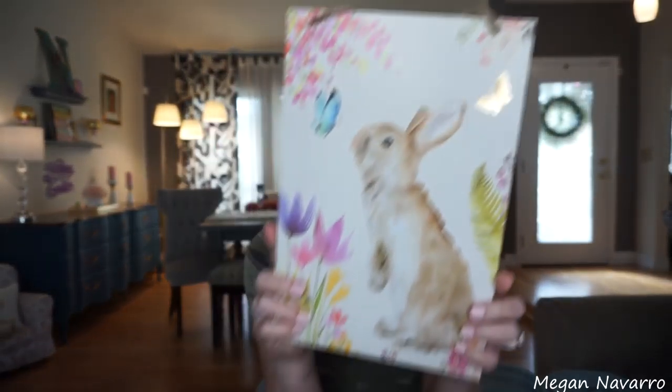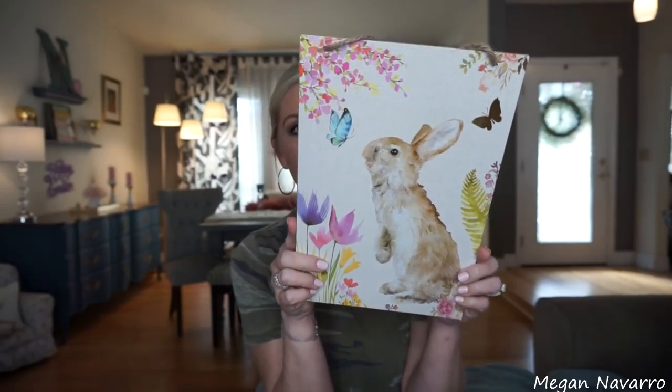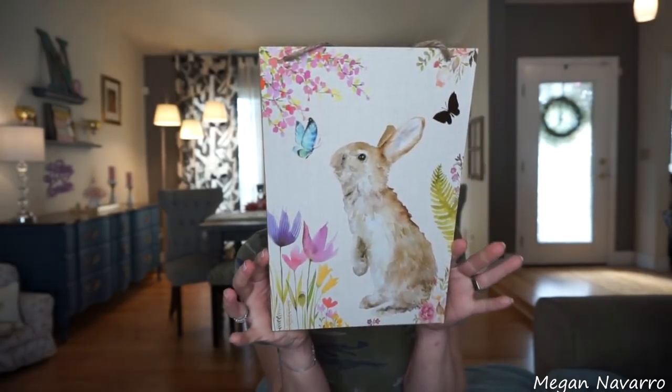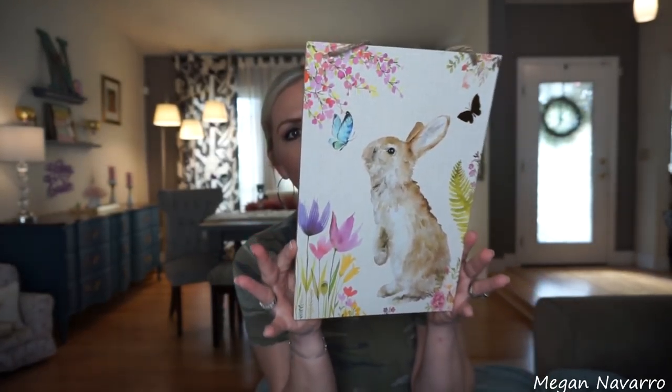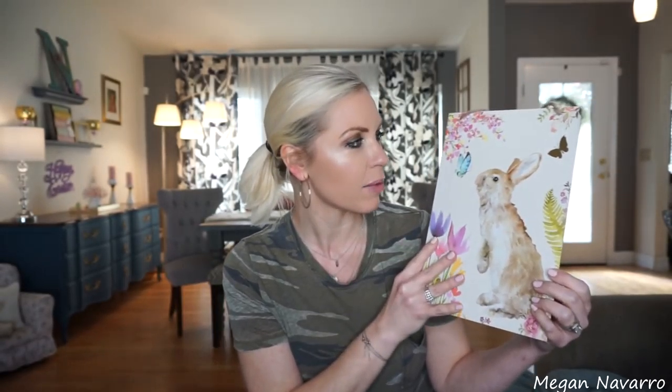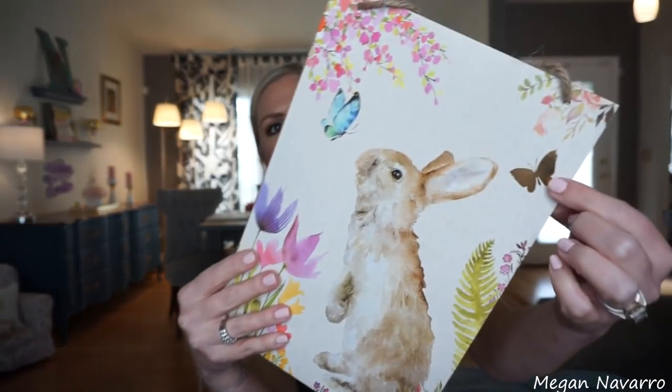I found this new wall art that I have never seen before. I think it's so pretty. It matches my spring is in the air sign that I absolutely adore, and I love that this one just has a bunny on it. It's so cute — you could really leave it out after Easter because it's still very spring and it doesn't say anything about Easter. I love that the little butterfly is gold. I'm so happy I found it.